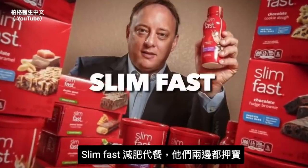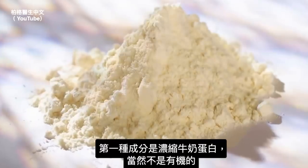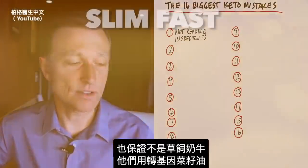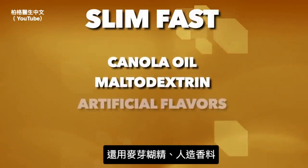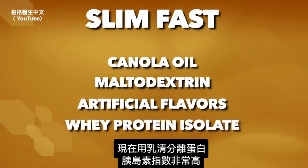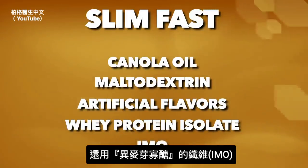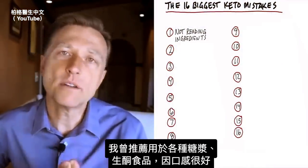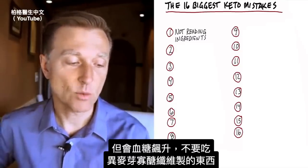And then you have SlimFast — they play both sides, selling to people who like sugar and now getting into the keto market. The first ingredient is milk protein concentrate, and it's not organic or grass-fed, guaranteed. They use canola oil, which is GMO, plus maltodextrin and artificial flavors. They use whey protein isolate, which is very high on the insulin index. And they use isomalto-oligosaccharides (IMO). I used to recommend it, but it's going to spike your blood sugars. Do not consume anything with IMO.